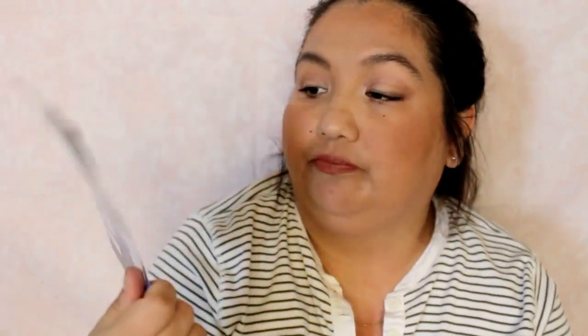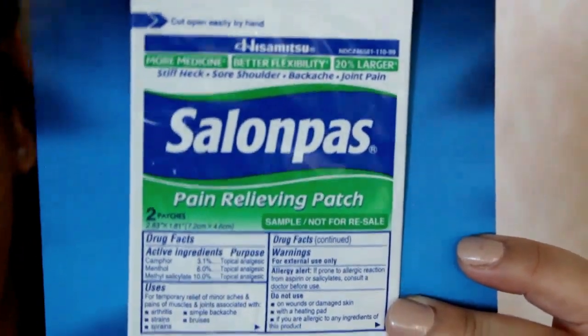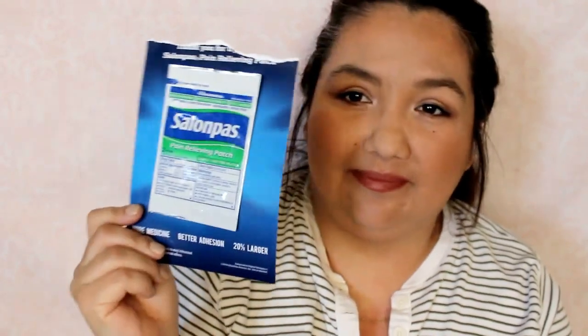Then I got two of these Salon Paws. I've never used Salon Paws, so it's nice to have a sample. It's a pain relieving patch — it says there are two patches in there, for stiff necks, sore shoulders, backaches, and joint pain.